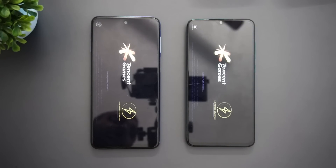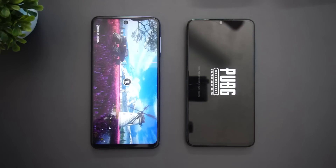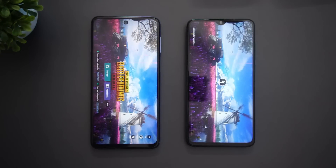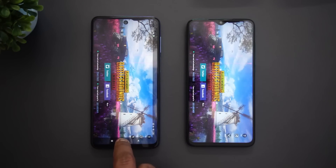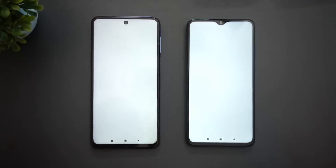Both have Game Turbo enabled. You can see that the Snapdragon 720G loaded PUBG much faster than the Redmi Note 8 Pro. Next is Temple Run.